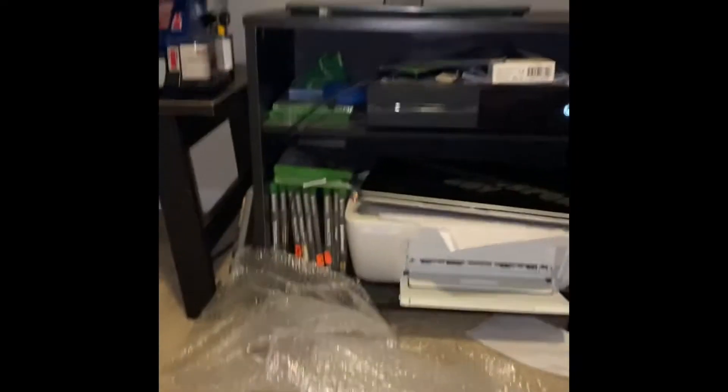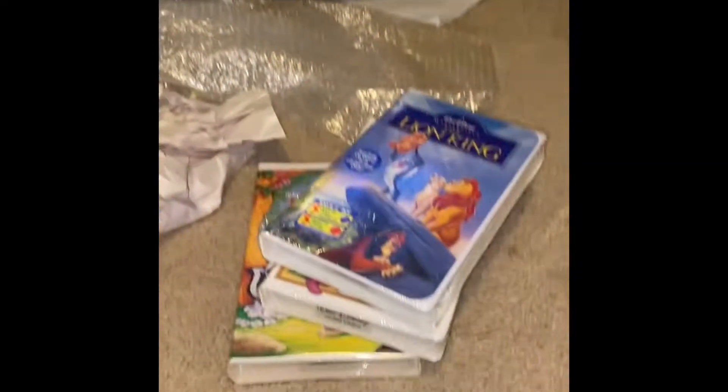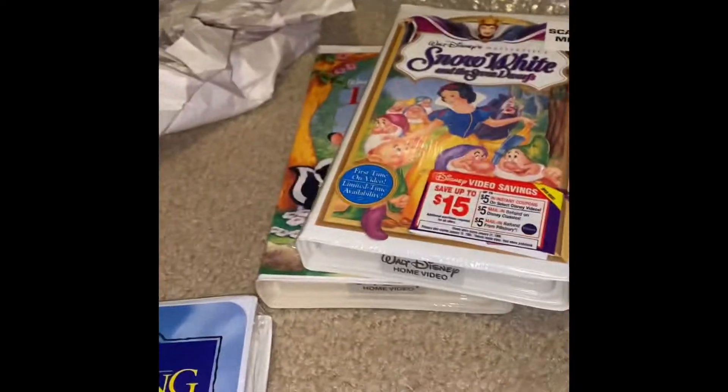Stay tuned, I'm gonna show you where I ship everything. So here's my little shipping area — it also doubles as my game room. Got my TV. Let me show you what I just sold.